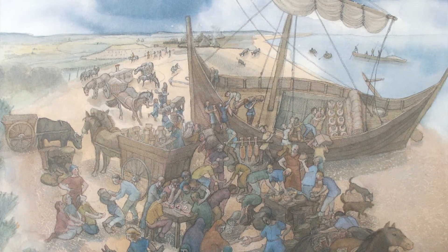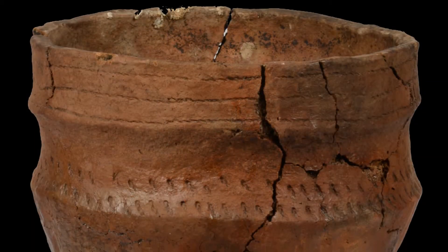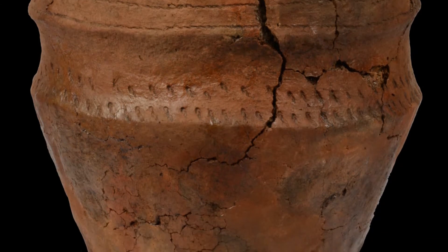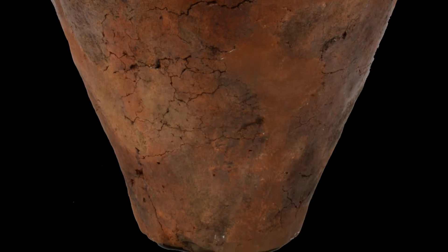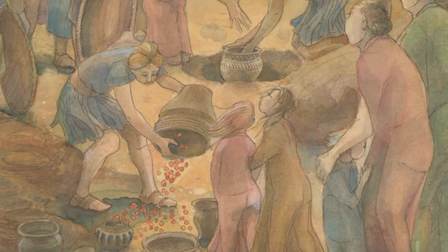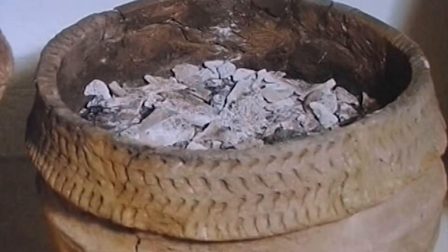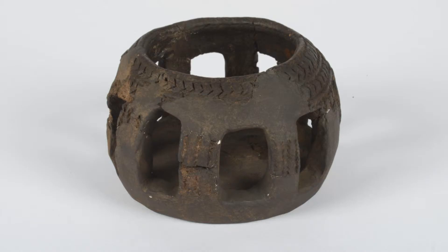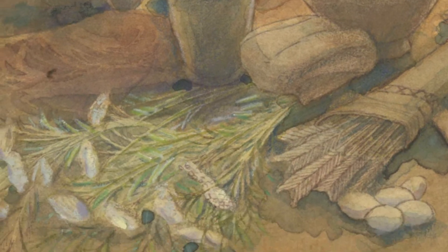Probably the most exciting pots from a public point of view would be the great burial urns of the Bronze Age. There was a very spectacular Bronze Age burial found not far from the visitor centre on Hengistbury. It was excavated just a hundred years ago. The burial was a cremation — it was put in an urn and the urn was turned upside down. There were various other things placed around it, including a little pot which we call a pygmy cup, which might be for burning incense.